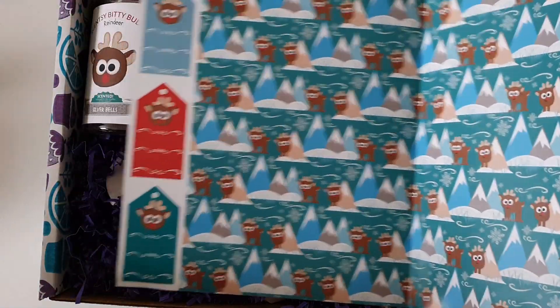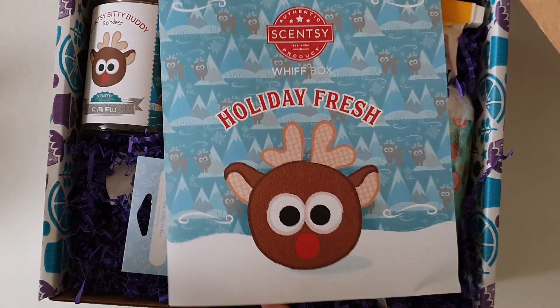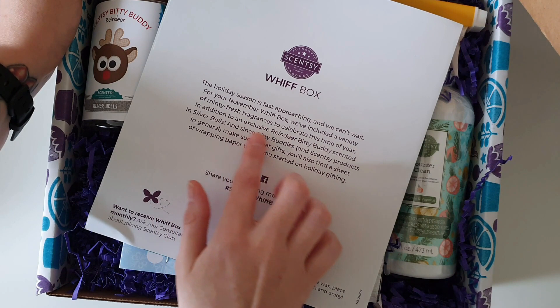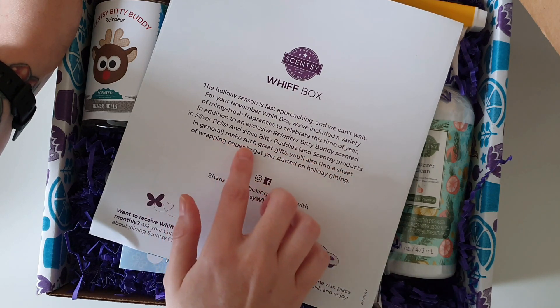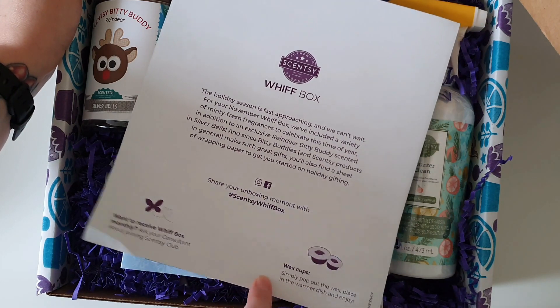Is this supposed to be like wrapping paper? And then there's a couple of little gift tag thingamabobbers — they say 'to' and 'from' on there. Reading the card: Minty Fresh Fragrances, and a reindeer bitty buddy — scented in Silver Bells! And since bitty buddies and Scentsy products make such great gifts, you'll also find a sheet of wrapping paper to get you started on holiday gifting. I absolutely adore this.